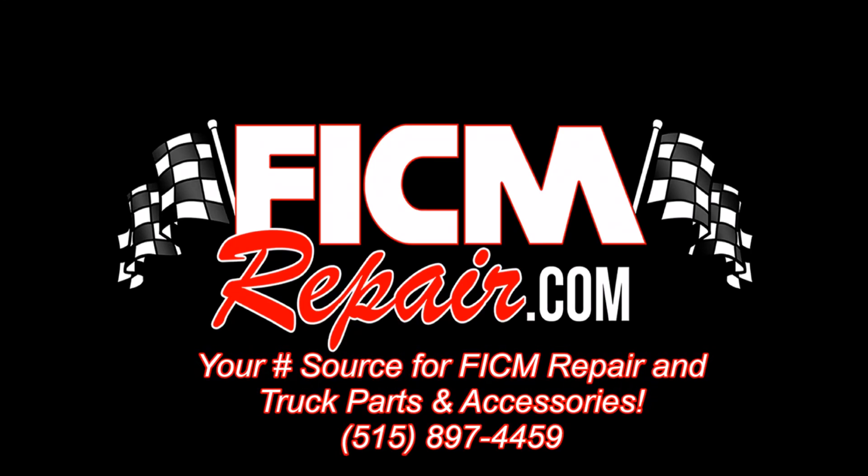FiguringRepair.com — we're all in this together. Hey, Ed Steppen here from Figuring Repair, here to talk about IPR duty cycles.